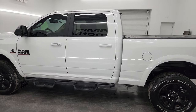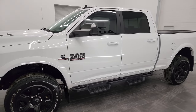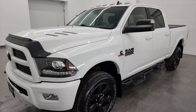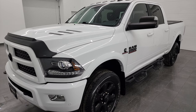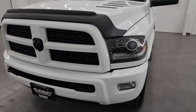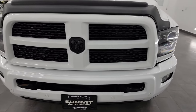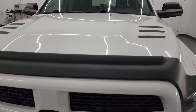This 2017 Ram 2500 has the 6.7 liter Cummins diesel engine, paired up with the six-speed 68RFE automatic transmission. This truck has been fully safety inspected by our service shop, has a fresh oil and filter change, all the fluids have been checked and topped off per the state of Wisconsin inspection process, and this truck is 100% ready to go.